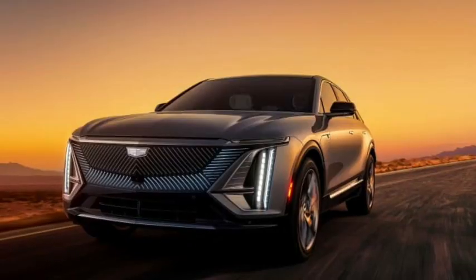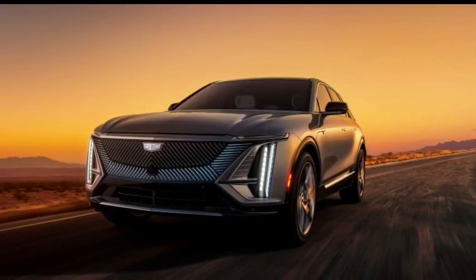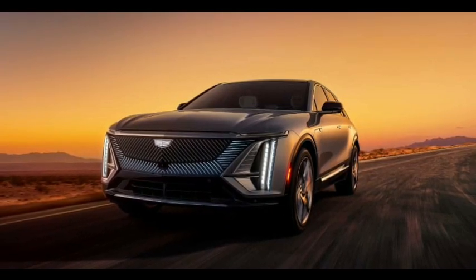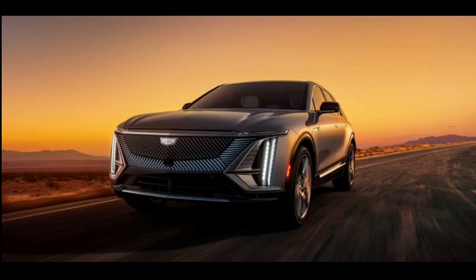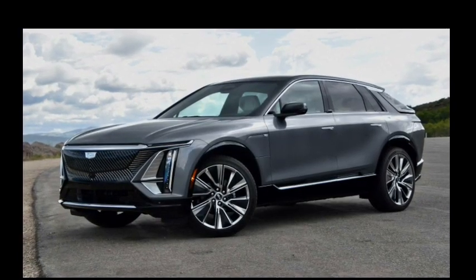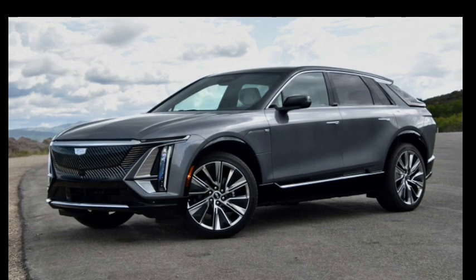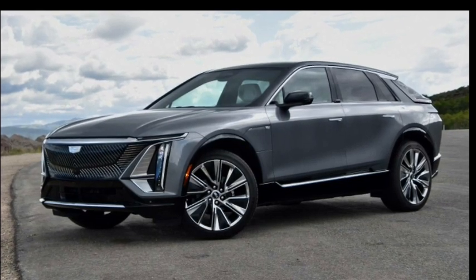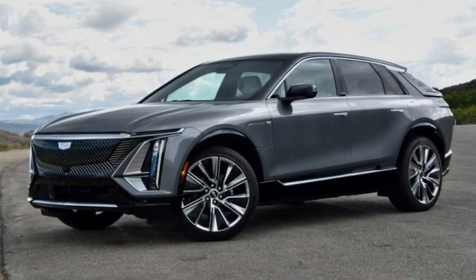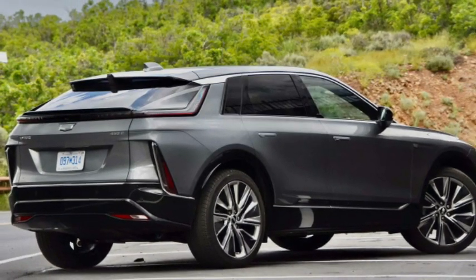Looking at the top three, all but one is a sedan. The Lucid Air Dream Edition sits at the top with an impressive 520 miles of range. The Tesla Model S Long Range version offers an EPA-estimated 93 miles more than the Lyriq, which isn't so polarizing from the latter's 312 miles of range. The Rivian R1T, an actual SUV, offers an EPA-estimated two miles more than the Lyriq, although the automaker claims the SUV's quad-motor AWD with max battery pack can deliver 400-plus miles of range.